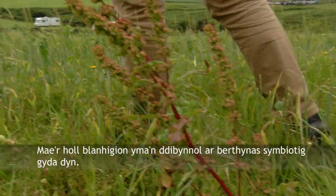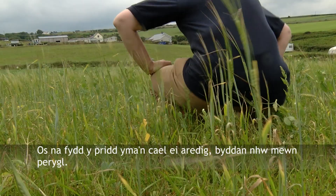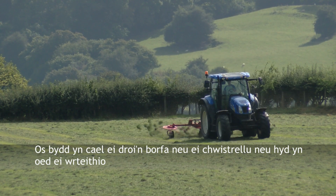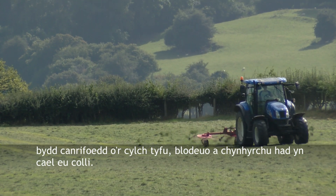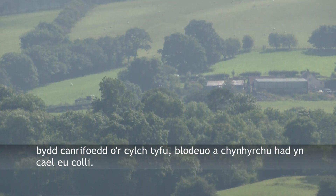All of these plants are dependent on a symbiotic relationship with man. If this soil isn't ploughed then their survival is threatened. If it's put down to grass, or sprayed, or even fertilised, then centuries of the cycle of growth, flowering and seed setting are lost.